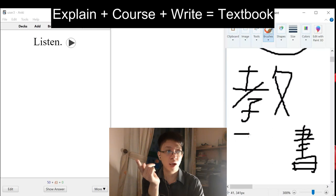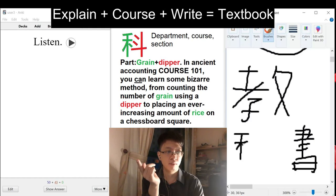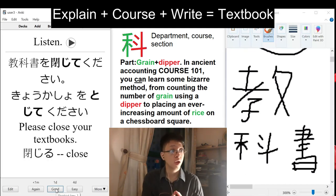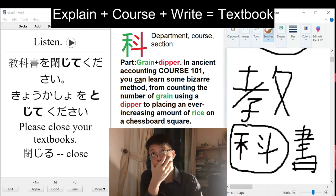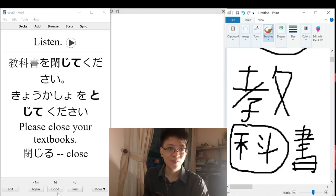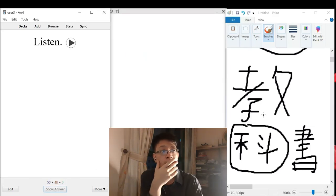It's the grain radical — grain, grain, grain — and a dipper, right? It looks like this. The cost is a new kanji, and the mnemonic I have for it is: in Asian Accounting Cost 101, you have to learn some strange accounting method — measuring the grain amount variance using a dipper.